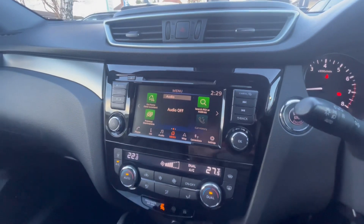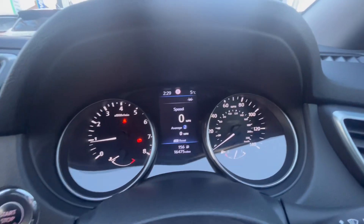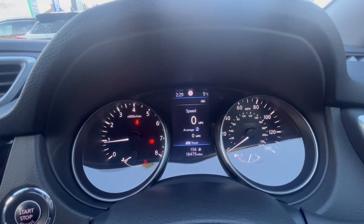You can also use Apple CarPlay or Android Auto. If you're interested in this car, give us a call at Aylesbury Nissan and one of the team will be happy to help. Thank you, bye bye.